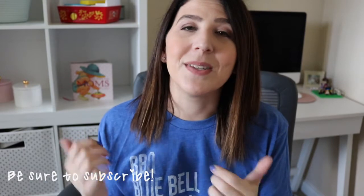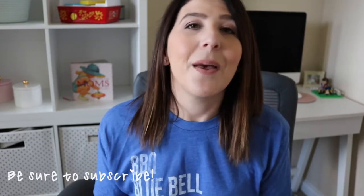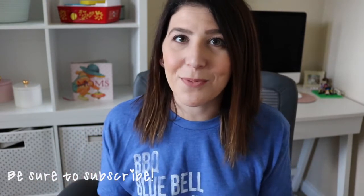That is it for the video today. I hope that you enjoyed it. If you did, be sure to give it a big thumbs up and subscribe if you haven't already. Let me know in the comment box down below what are some of the things you have been loving. I'll see you guys again in my next video. Bye!